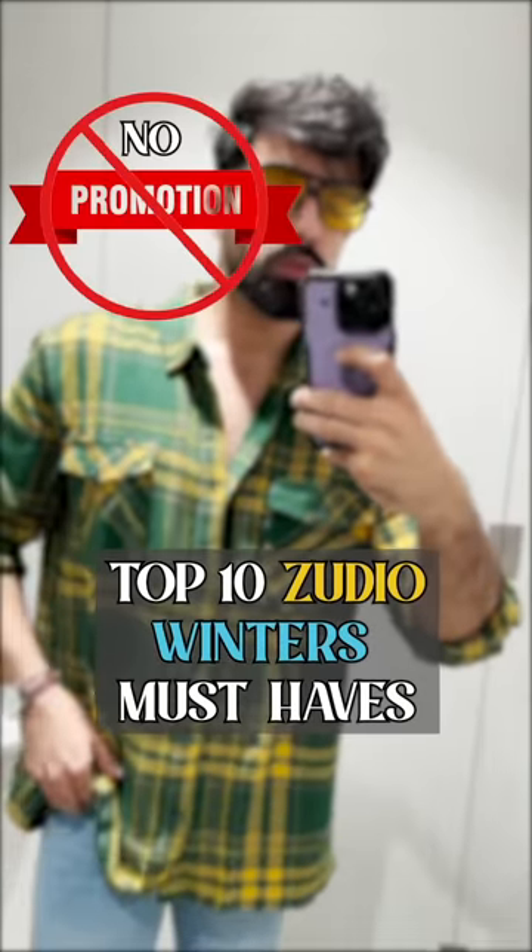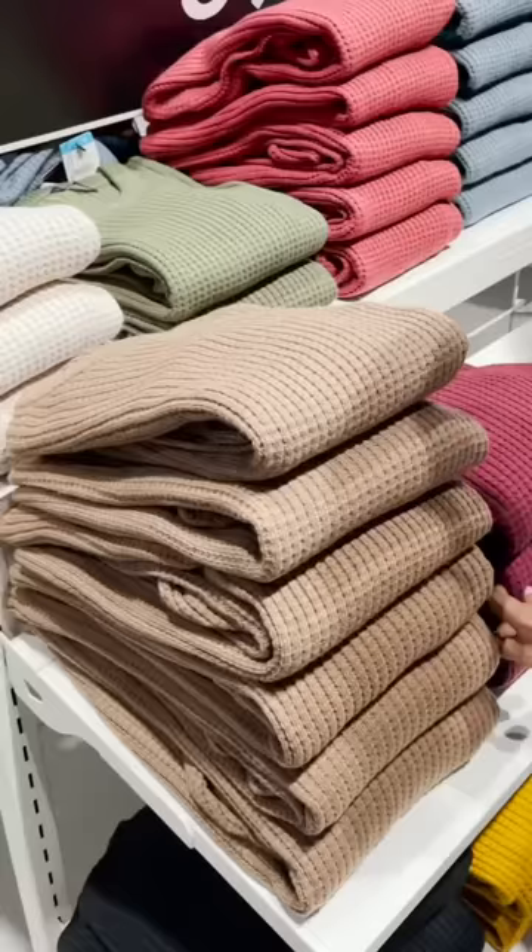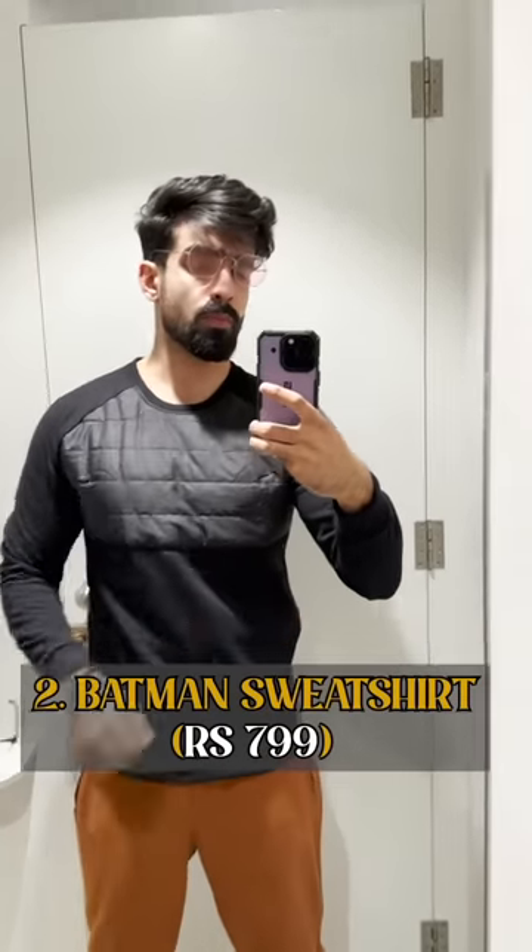Top 10 Zudio Winter Must Haves. First is the Beige Knitted Sweatshirt, which has good fabric and is warm — it comes in Brown, Maroon, and other colors. I think it's value for money. Next is the Batman Sweatshirt, which is soft patch material and is also available in grey.